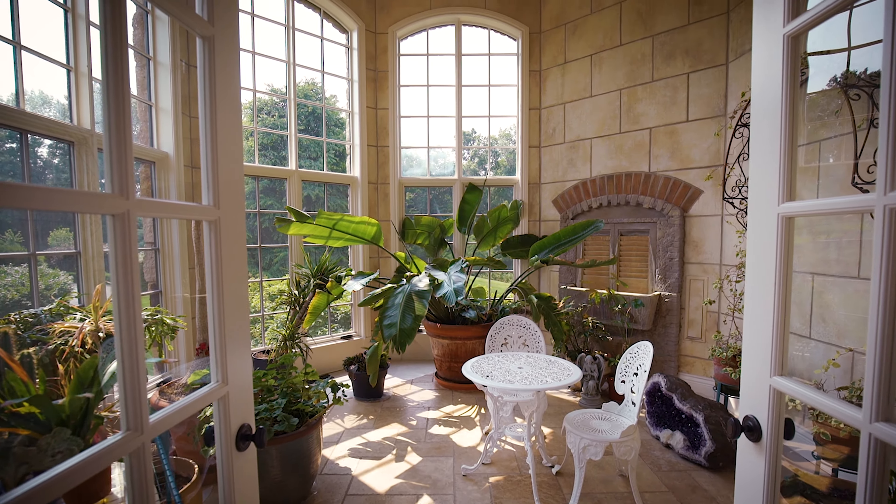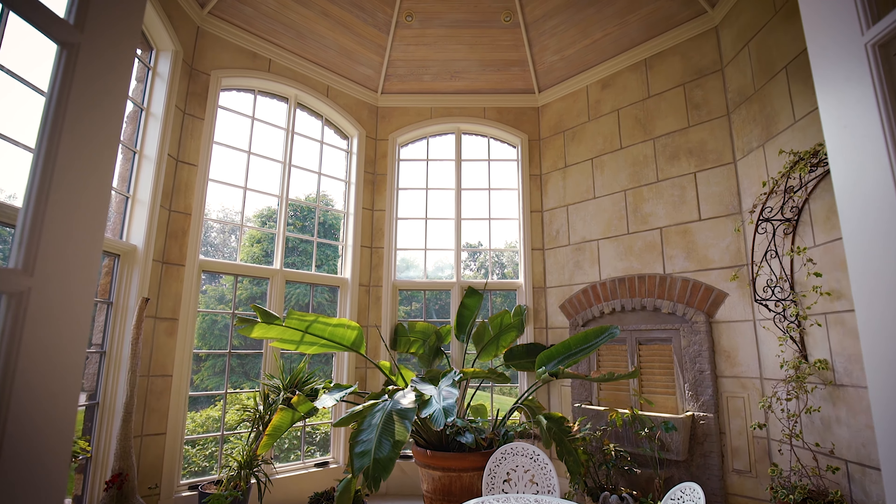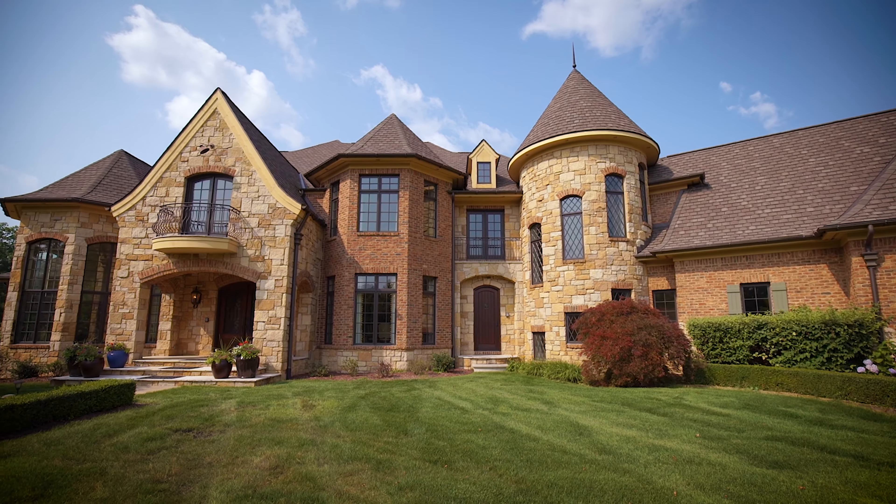The special room for me in this house is a conservatory because I love plants. During the wintertime, when the sun is out, we'll get up to 80 degrees.